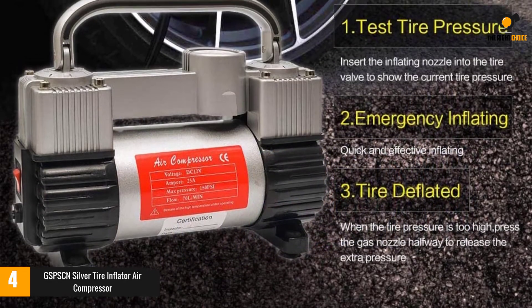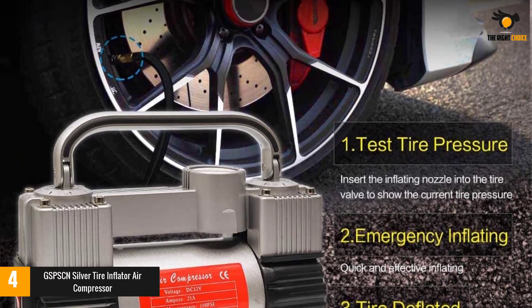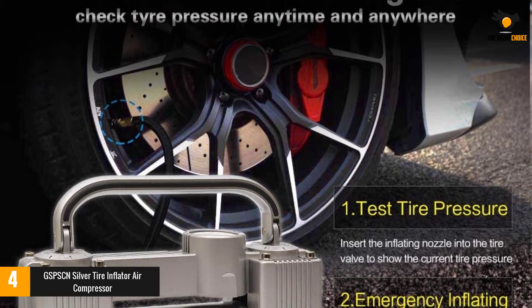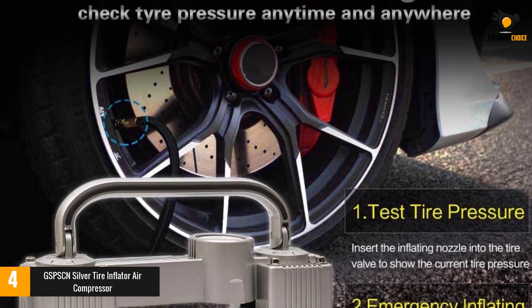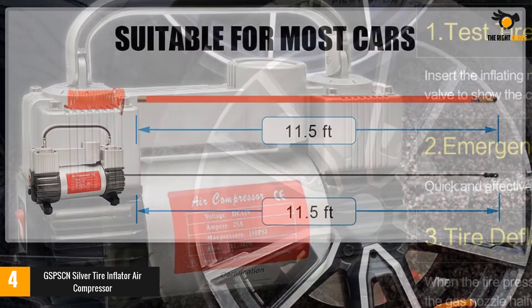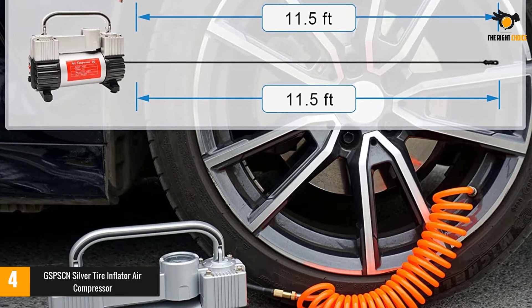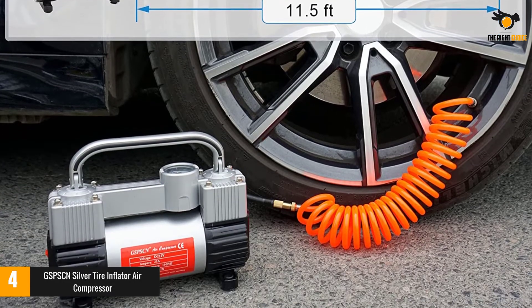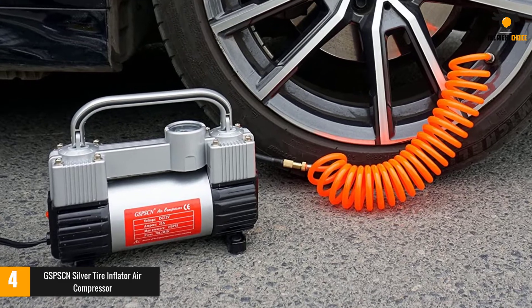The GSPSCN features a heavy-duty double cylinder design with a maximum pressure of 150 PSI and airflow of 70 liters per minute. It inflates a standard vehicle tire in 1.5 minutes — 270/R18 from 0 to 40 PSI. Rubber feet keep the 12-volt air pump stable during operation, effectively reducing vibration and noise.